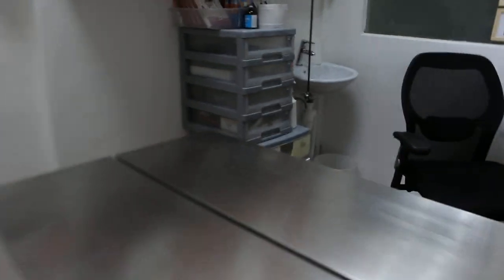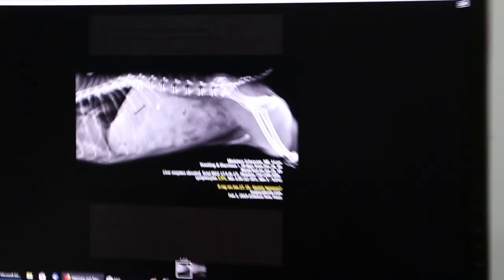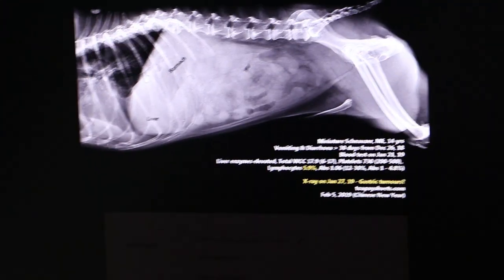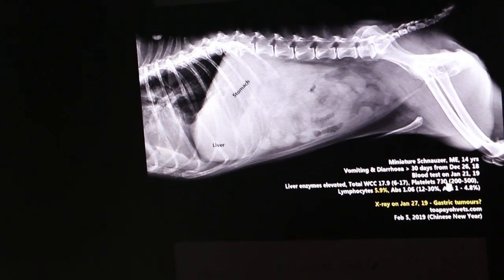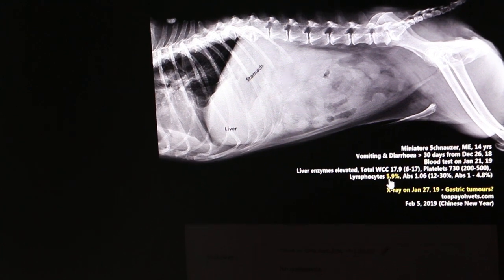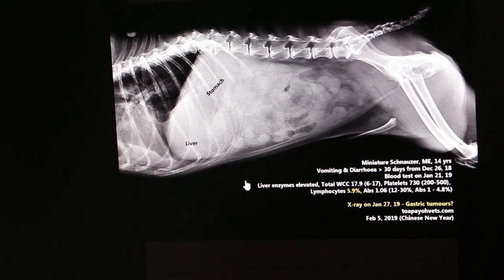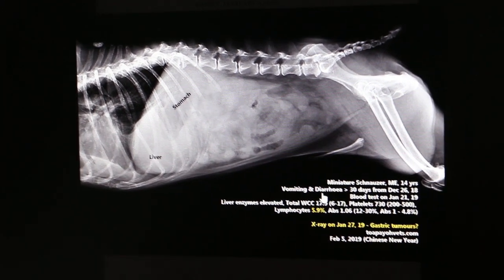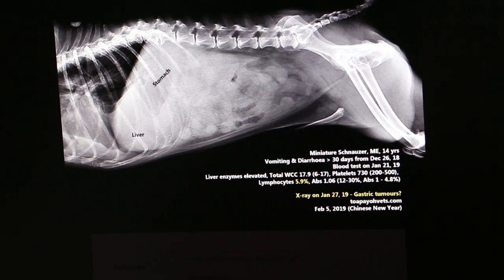Now I will go to the x-rays. This is a chronic case. Looking at the x-ray, you can see the stomach area is quite big — normally the stomach area is not so big. This is the liver. The total white cell count is a bit high, platelets are high at 7.30, and lymphocytes are really low at 5.9%, which should be 12 to 30%. The liver enzymes are elevated. These x-rays show a swollen stomach.